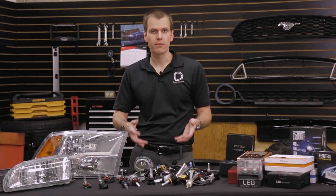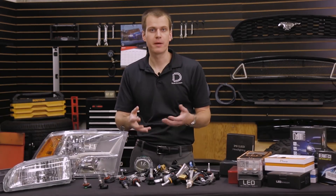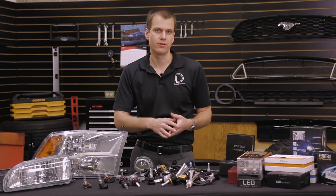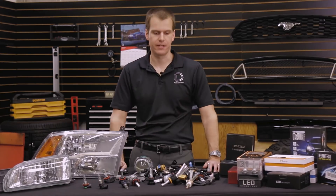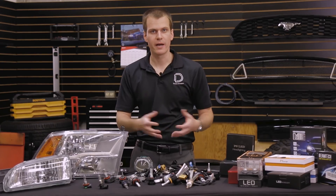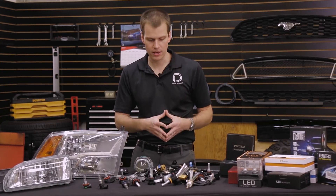Hi, Paul with Diode Dynamics, and today we're talking about LED bulb performance. Specifically, what makes some LED headlight bulbs better than others when it comes to really seeing further down the road and shining more light out of your headlight. Now, a lot of people like to talk about the lumens or the total power of the bulb, and that's just not the main important thing.